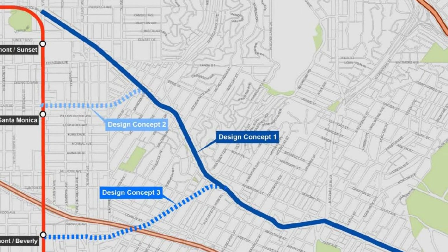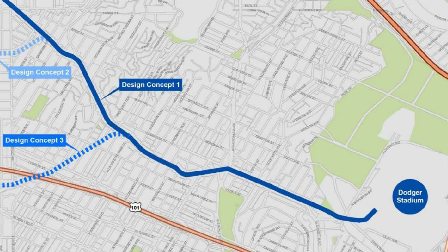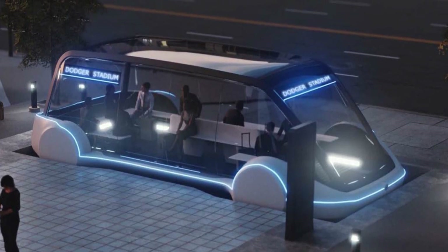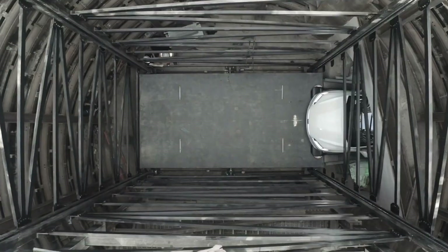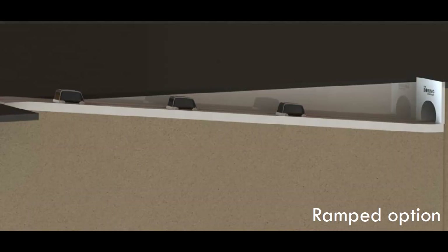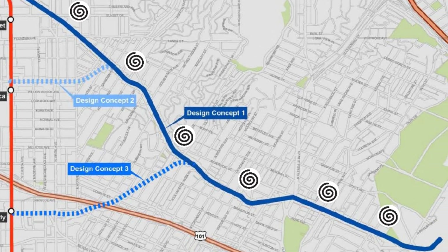The Boring Company is working with the city of Los Angeles to build the Dugout Loop, a 3.6-mile privately financed single tunnel from one of three still-to-be-determined transit stops to Dodger Stadium. This tunnel will transport pedestrians in what are being called electric skates — modified Tesla Model X platforms designed to take up to 16 people. A loop lift will be constructed at each end to allow the skates to move from road level to the tunnel, either as an elevator or a ramp. There will also be up to six ventilation shafts along the way, which could potentially be used for evacuation in an emergency.